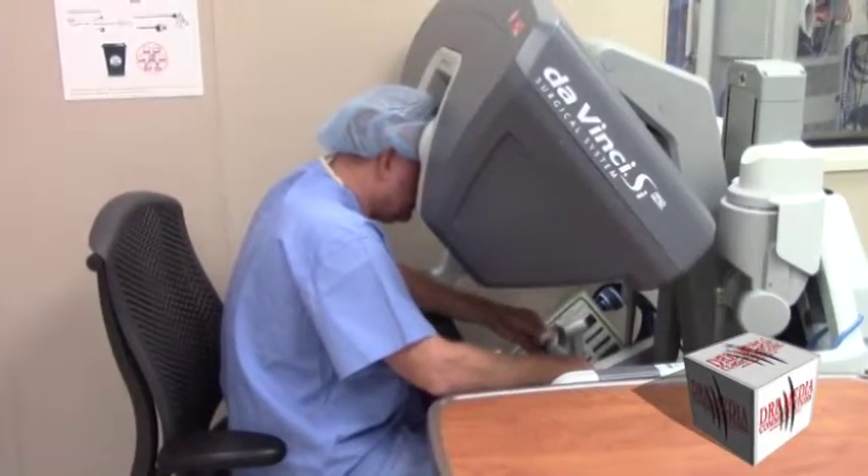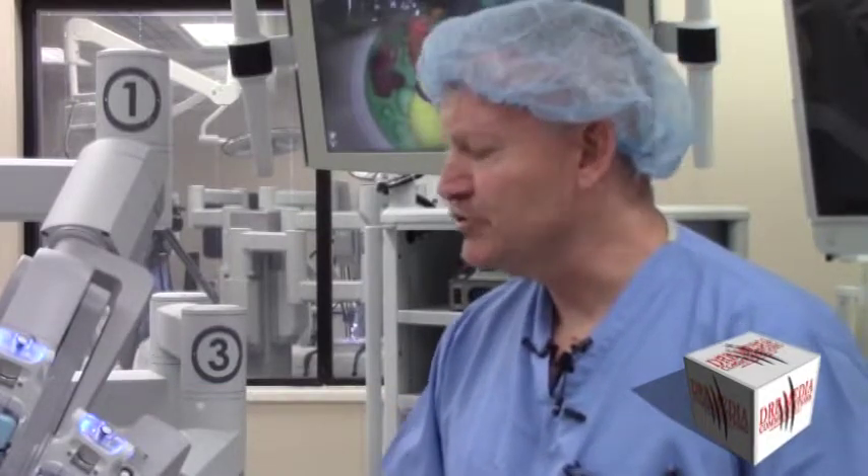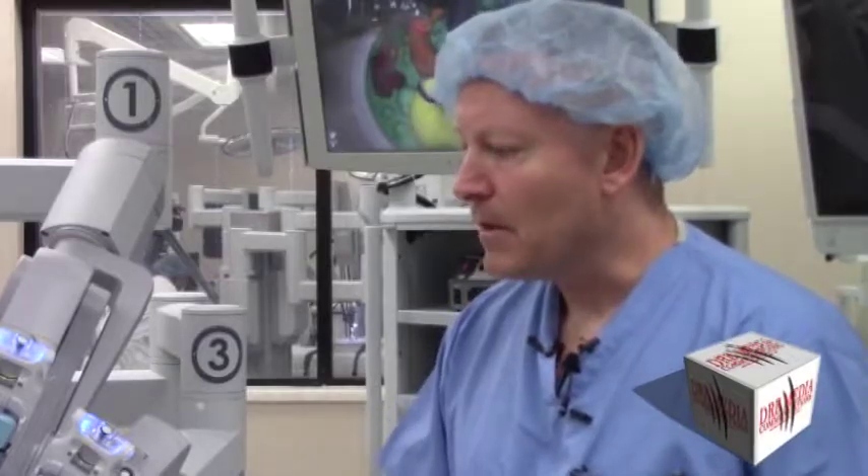This procedure has a great benefit to the patient. What this affords us to do is allow patients to recover much quicker, even quicker than laparoscopic surgery. It allows us to get them back to doing activity quicker with less pain.